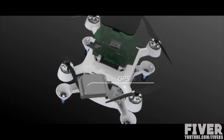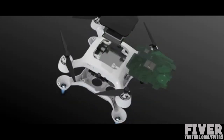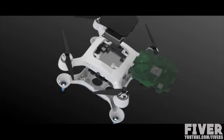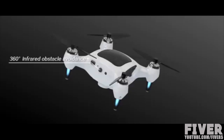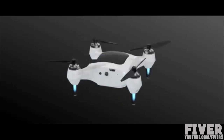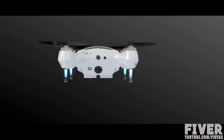The specs pack a punch. GPS module enables auto-follow technology. Wi-Fi module allows for connection with smart devices. Infrared obstacle avoidance senses 360 degrees. A 15 megapixel camera captures awesome photos.